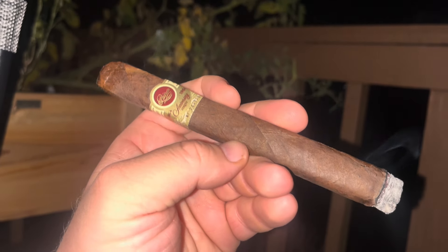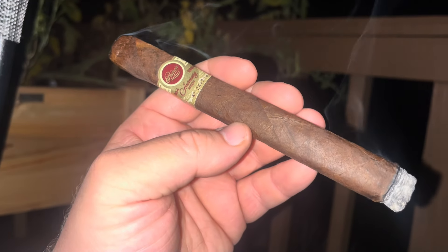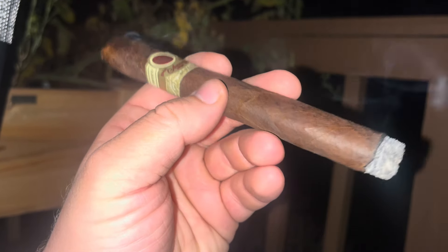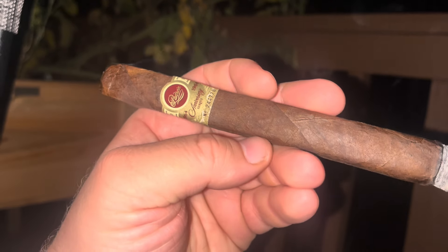Not super spicy. The classical Padron 64 starts off robust, rich, almost full strength — earth, black coffee, espresso, chocolate, and tons of black pepper. But with this one, it's a little bit robust with rich notes.